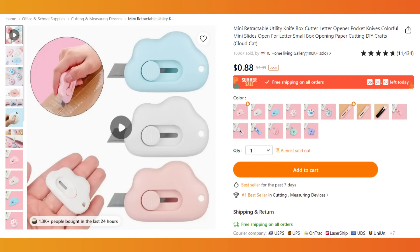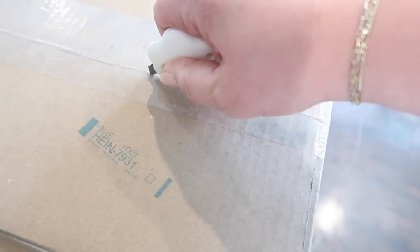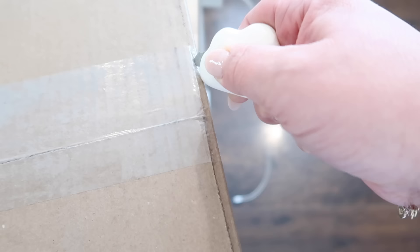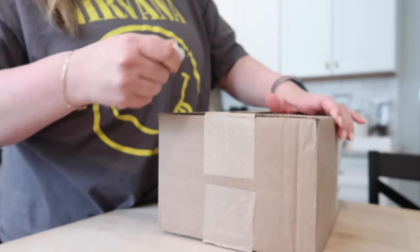If you guys get a lot of packages in the mail like I do, you definitely need to grab this box cutter from Temu. It comes in all these cute designs and it's only 88 cents. I can't really explain how fun this thing is to use, but it's such a small price and I keep it in my kitchen drawer. I have several of them and it just makes opening packages so much easier. Previously I was using kitchen shears and this is just so much faster.